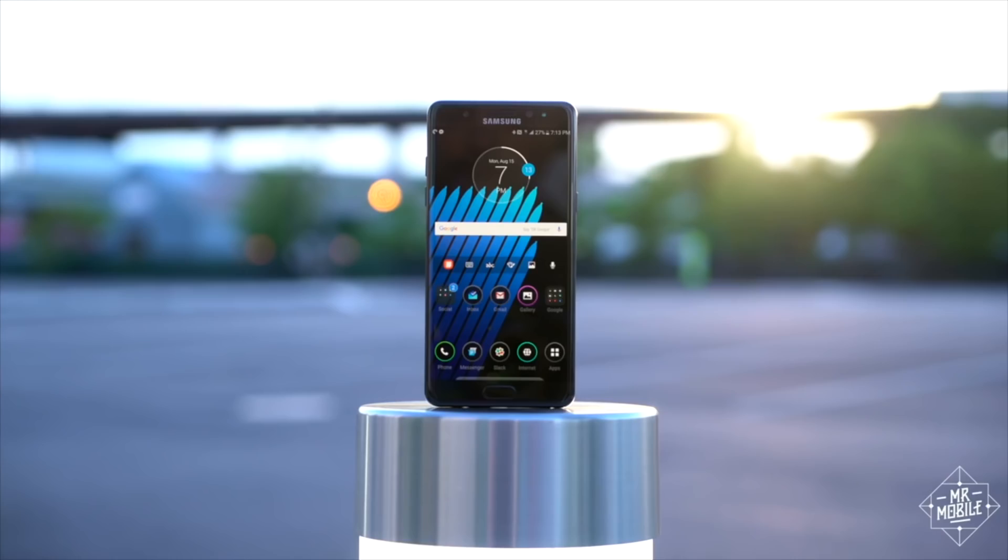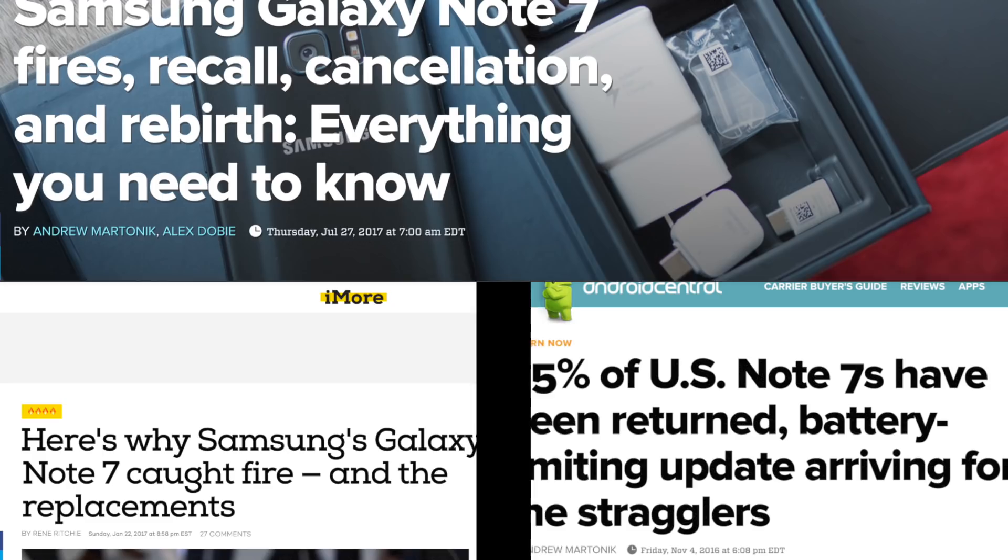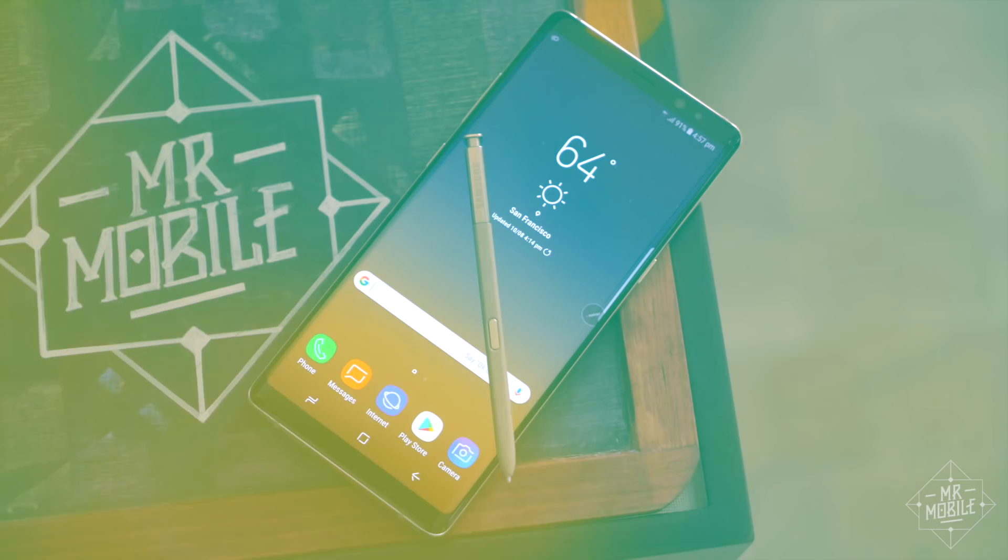Last year's Galaxy Note 7 was perhaps the most famous Samsung smartphone in history, for all the wrong reasons. The company kicked off its recovery with the excellent Galaxy S8 earlier this year, and now it hopes to complete the comeback with the mobile world's biggest do-over.